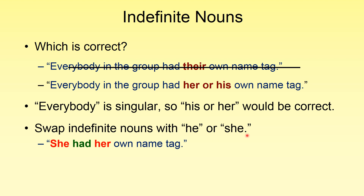You can swap indefinite nouns with 'he' or 'she' to test this theory if you find these indefinite nouns frustrating to deal with. Simply switch it with 'she': 'She had her own name tag.' Or 'he': 'He had his own name tag.'